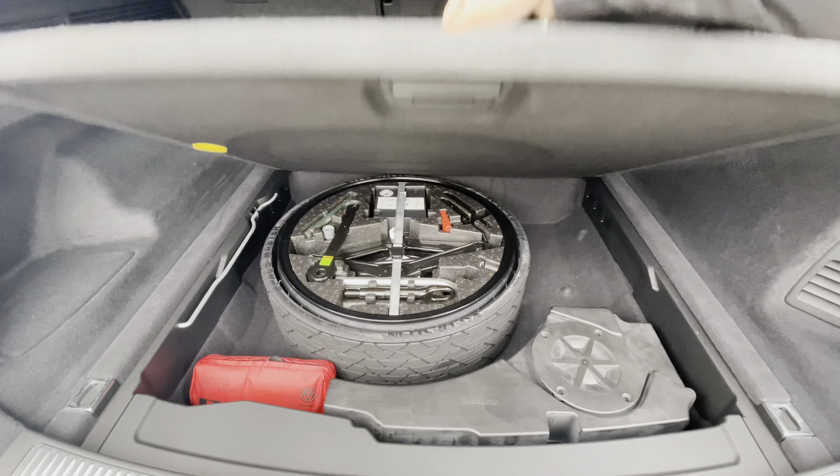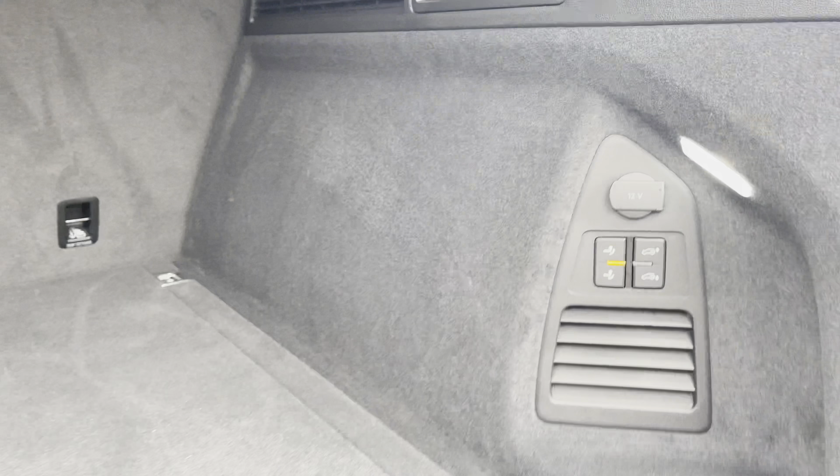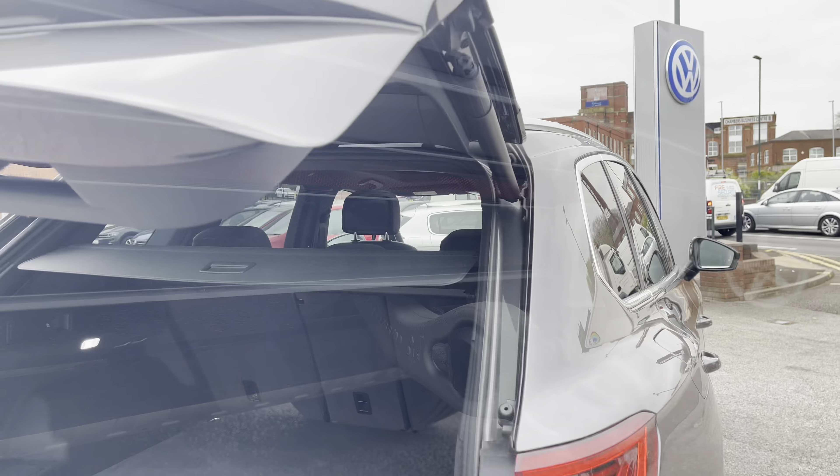The colossal boot space is fantastic for bringing items like suitcases, and the upgraded functionality of the trailer hitch with power folding functionality is an upgraded option that allows you to tow other cars or trailers very easily.